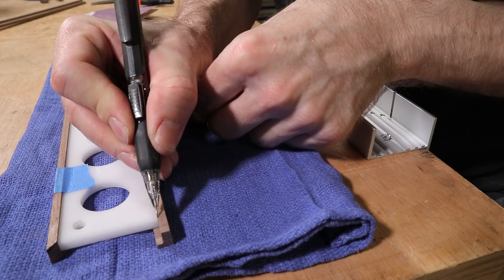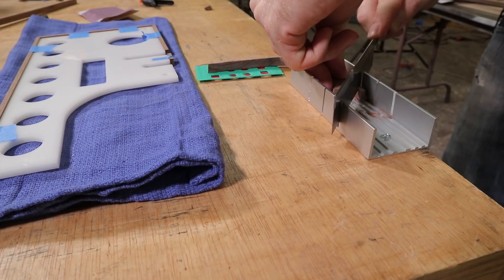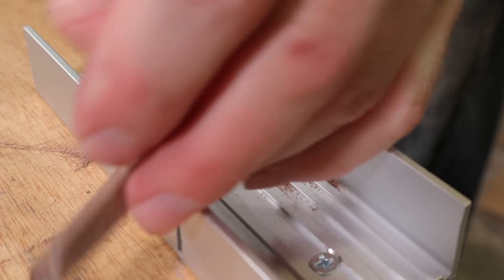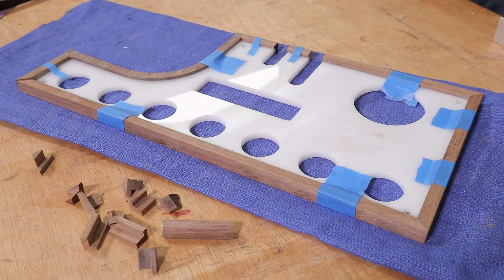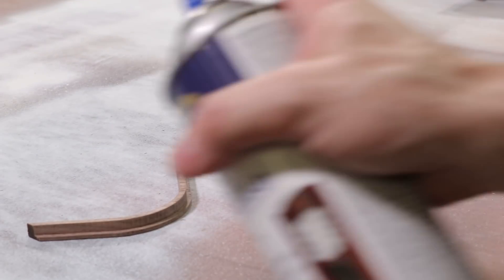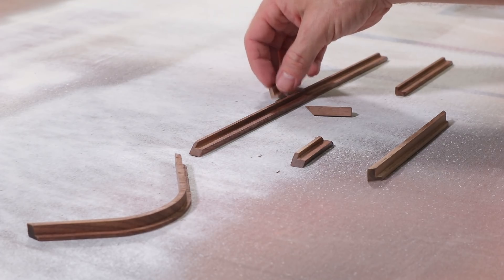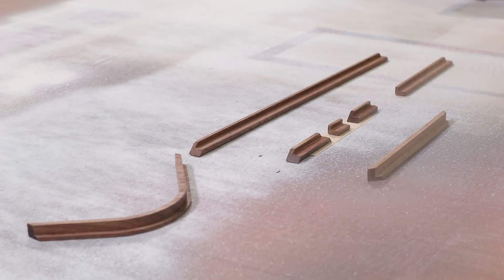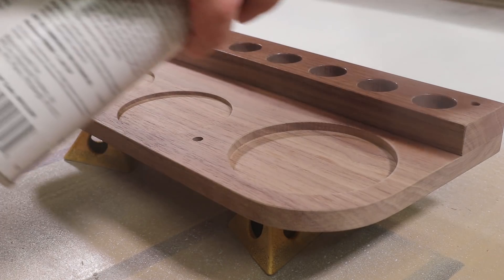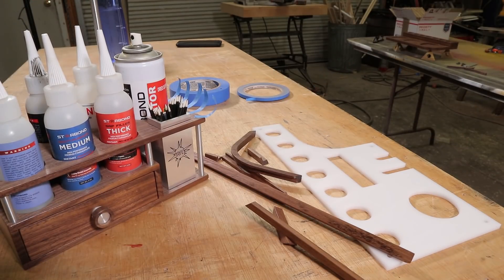Perfect. Thank you once again, science. And today, we learned about air pressure. SCIENCE! SCIENCE! SCIENCE! SCIENCE!